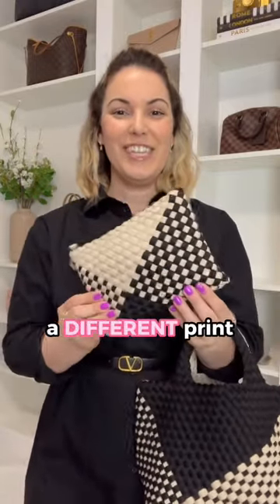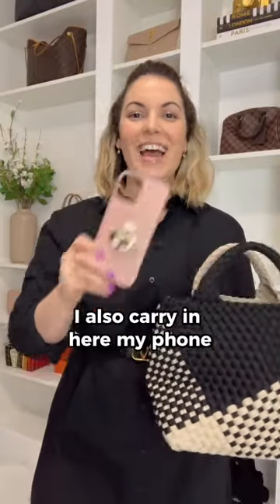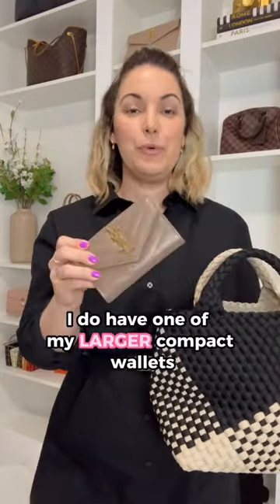Next up I do have the little pouch which the bag comes with. Each side does offer a different print and it does fit a ton of things inside.